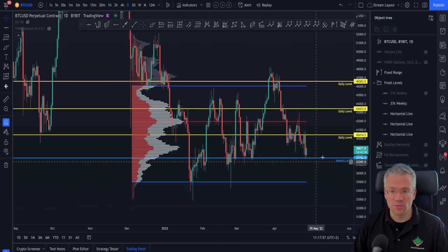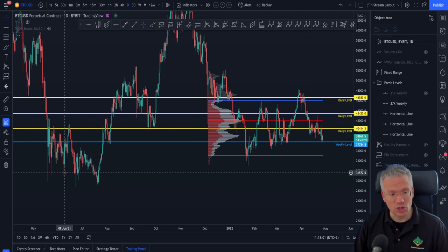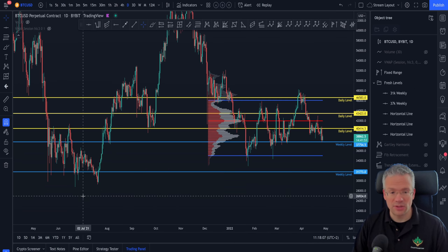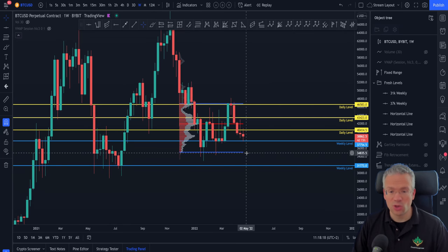If we want to find untapped horizontal levels as possible support, we're going to have to zoom out a little bit and start looking at this old price action from the summer of 2021. I've already prepared a weekly level, which can be drawn using the weekly chart like this, and you can see that this level is also untapped.